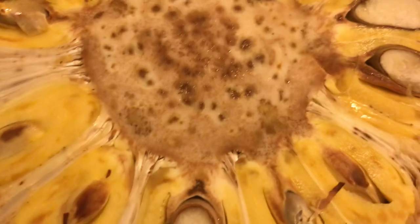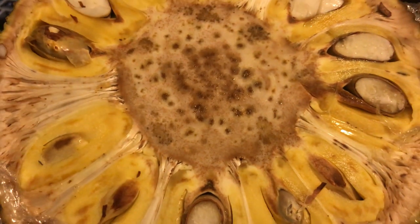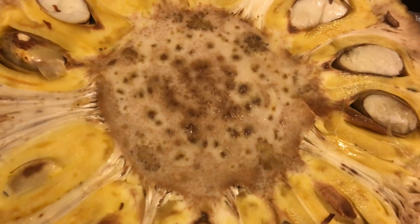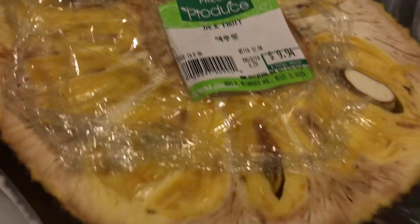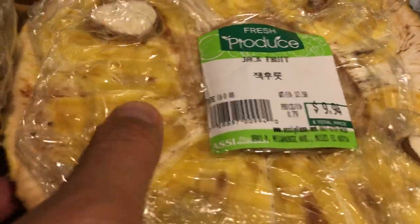Look at this, man. Like, what is this, guys? If you know what this is — it looks like some kind of disease, some kind of fungus. They do some shady stuff too — how they put the tag right in the middle so it looked fresh. You can't tell.